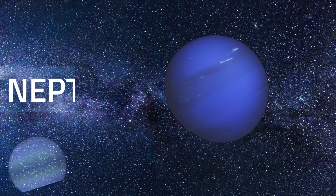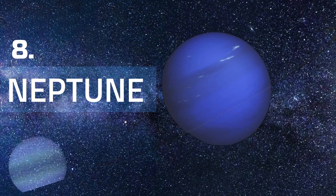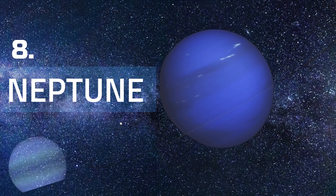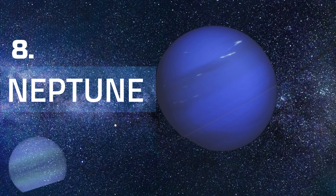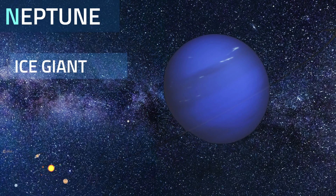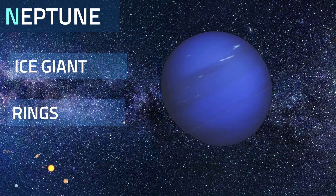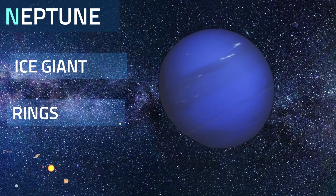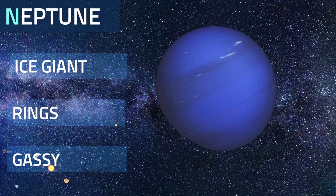Dark, cold, and whipped by supersonic winds, ice giant Neptune is the eighth and most distant planet in our solar system. Neptune is the only planet in our solar system not visible to the naked eye and the first to be predicted by mathematics before its discovery. Most of Neptune's mass is icy materials — water, methane, and ammonia above a small rocky core. Neptune has five main rings, which are clumps of dust and debris likely formed by the gravity of a nearby moon. Neptune's atmosphere is made up mostly of molecular hydrogen, atomic helium, and methane.